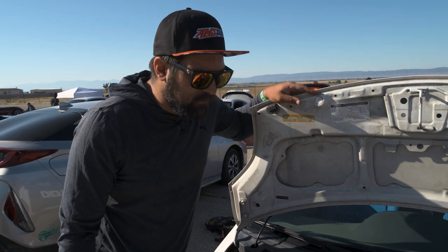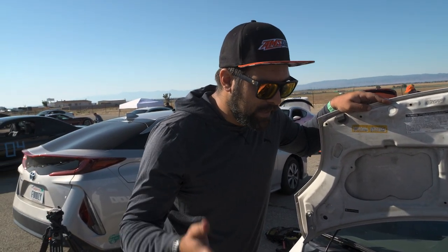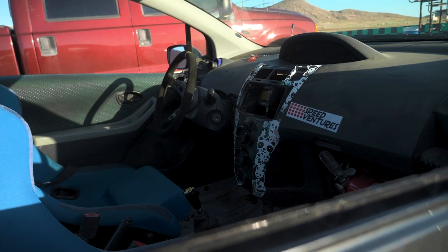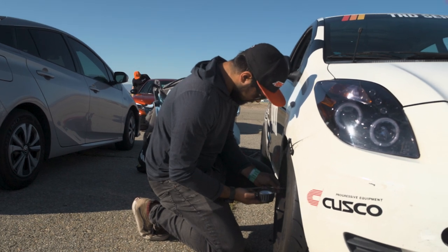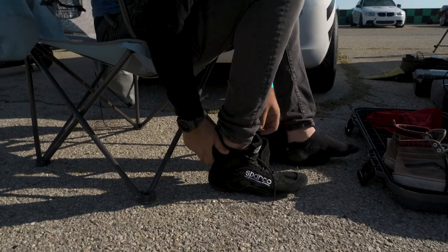If I'm even within two seconds of a professional driver in a homologated rally car, that shouldn't happen. This is not a one-to-one comparison, but I think most people would assume this is not even a close competition. I've got half the drive wheels, less than half the horsepower, and probably half the skill.